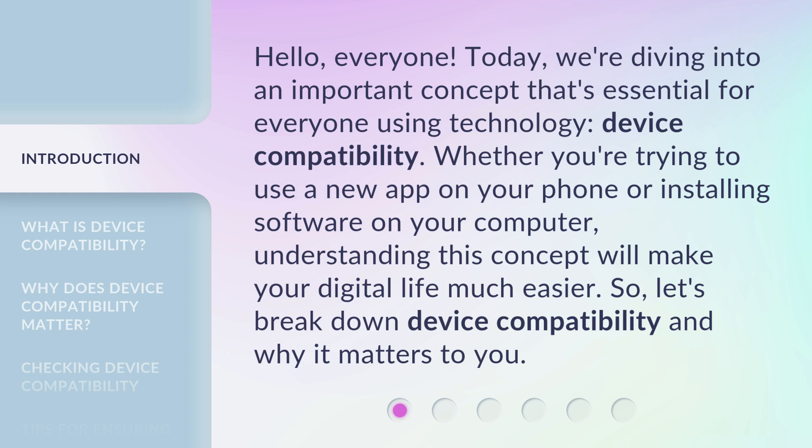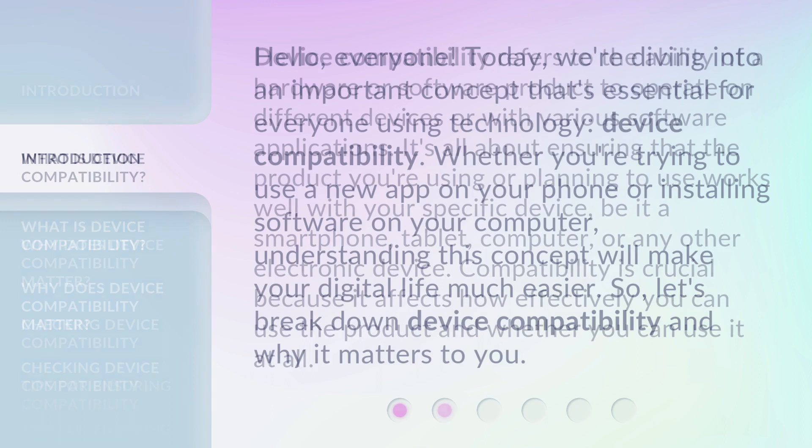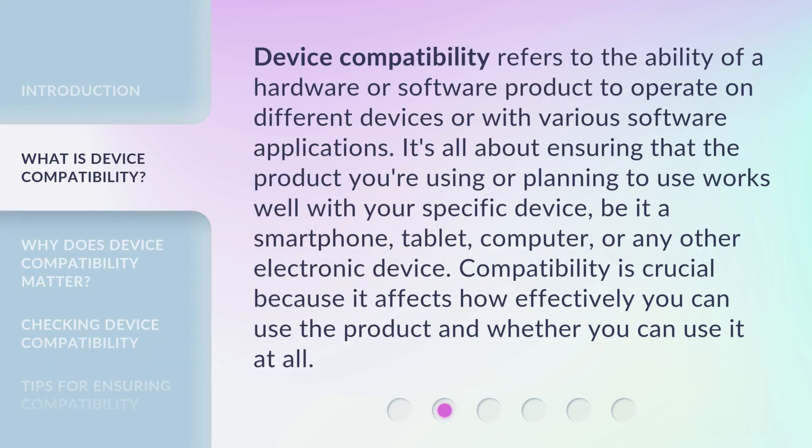So, let's break down device compatibility and why it matters to you. Device compatibility refers to the ability of a hardware or software product to operate on different devices or with various software applications. It's all about ensuring that the product you're using works well with your specific device, be it a smartphone, tablet, computer, or any other electronic device. Compatibility is crucial because it affects how effectively you can use the product and whether you can use it at all.